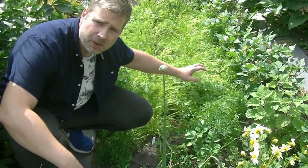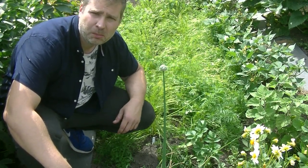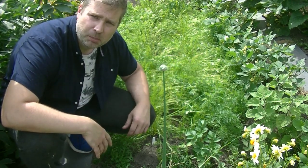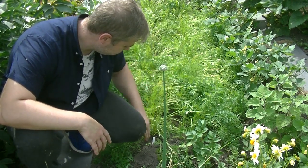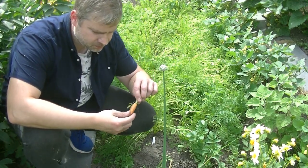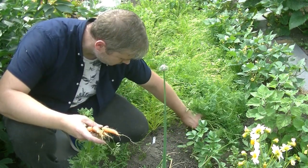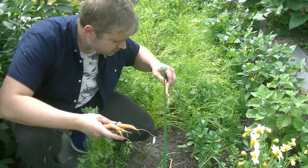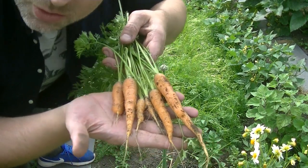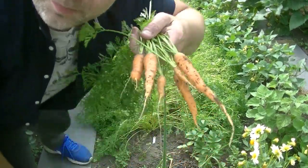I've had these carrots growing for a good while now. I had them under cover to protect them from carrot root fly, but the cover wasn't big enough and they were pushing against it. I took the cover off and now they've all flopped over. I'm going to pull a couple now to see what we've got. Not too bad for a start! I'll pull a few more out and leave the rest in to grow on.